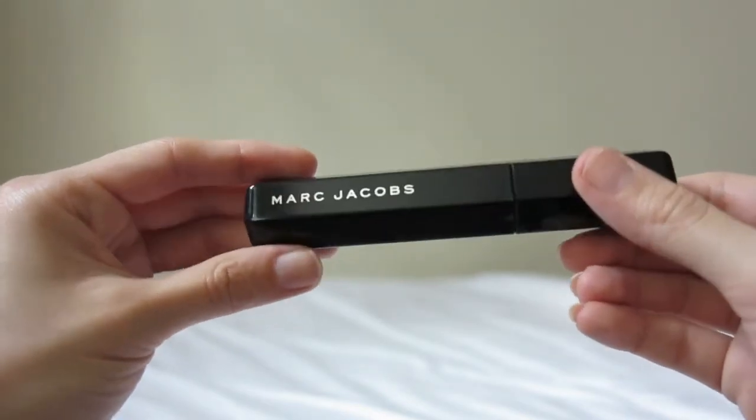My first beauty favorite is this Marc Jacobs Mascara and I love this mascara so much. I am subscribed with Influenster and basically they give you free products in exchange for reviews. This time I got the new mascara which is Velvet Noir, and it has been my favorite because it gives me a lot of volume. I actually did a review on my blog so I'm going to leave that in the description box with photos before and after so you can see the major difference it makes for my lashes. It almost feels like I'm wearing false lashes.